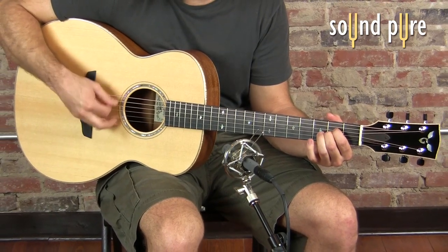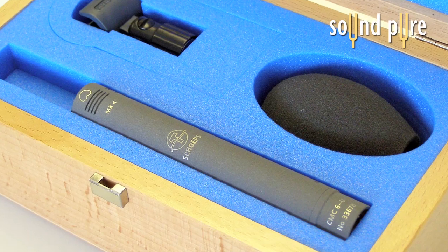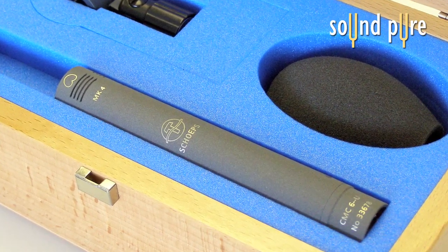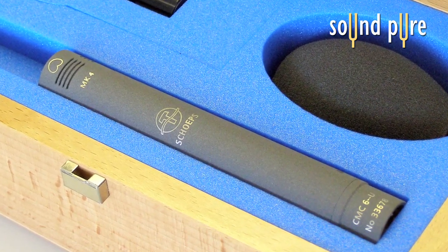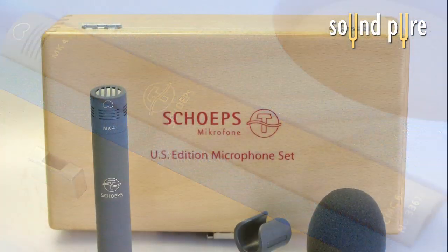Hi, it's Todd from Soundpeer here. Shep's Microphones in Germany just announced some fresh new stereo kits for their world-class microphones, so we thought we'd take the opportunity to discuss why we love them so much. They really are a true favorite here at Soundpeer, where we have a suite of Shep's bodies and capsules in our mic locker.